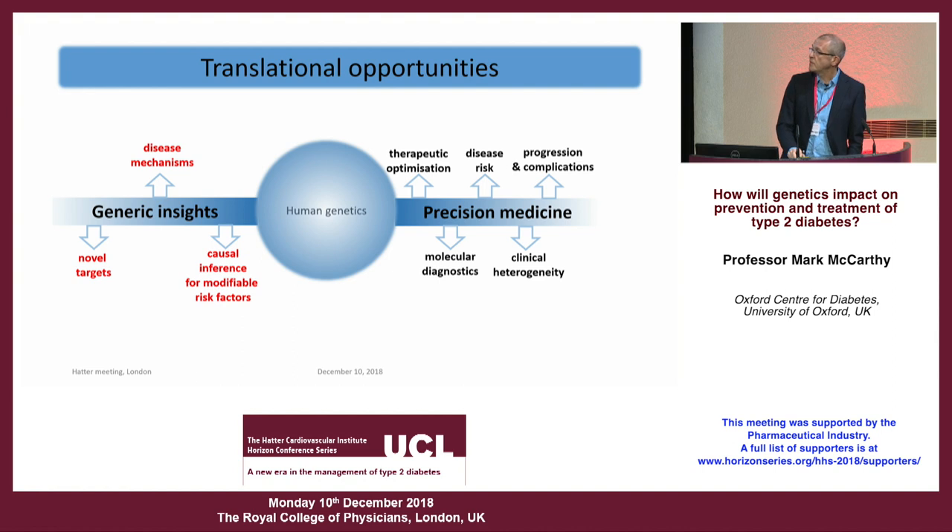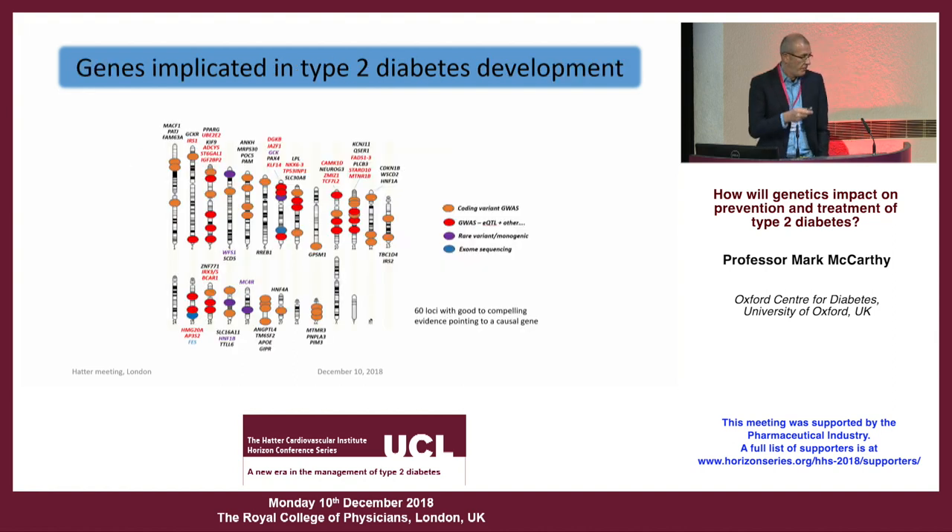We have 400 signals for type 2 diabetes. Some sit right in the middle of genes, which is nice because we can say that gene is almost certainly involved in diabetes risk. Most sit in regulatory regions between genes, making it trickier to work out which gene they operate through, but we're making significant progress. There's now a list of about 60 to 70 genes we've shown are causally related to type 2 diabetes pathogenesis, including known drug targets like PPARγ for thiazolidinediones, KCNJ11 for sulfonylureas, and some incretin-related genes.